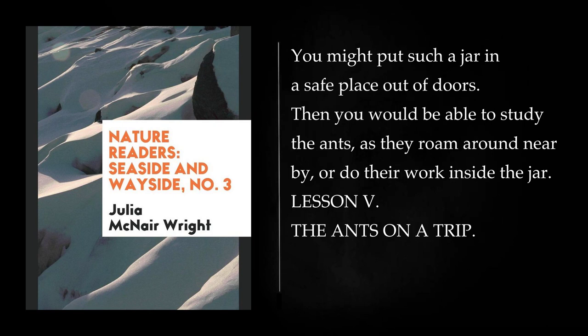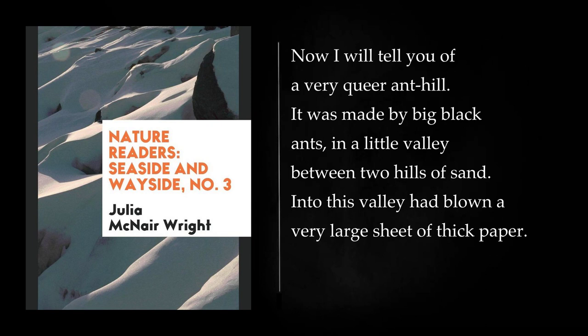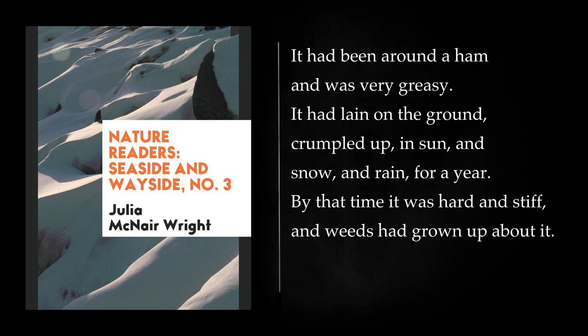Lesson 5: The Ants on a Trip. The round hole in the anthill is called the gate. The ants can close it with a bit of stone. Often there are two, three, or even more, gates for one anthill. Once I saw a hill with six large gates. Now I will tell you of a very queer anthill. It was made by big black ants, in a little valley between two hills of sand. Into this valley had blown a very large sheet of thick paper. It had been around a ham and was very greasy. It had lain on the ground, crumpled up, in sun, and snow, and rain, for a year.